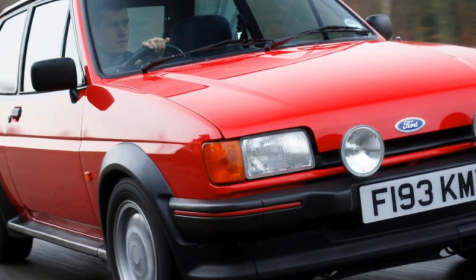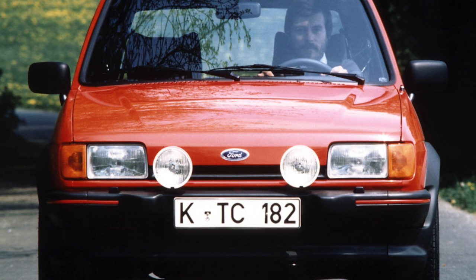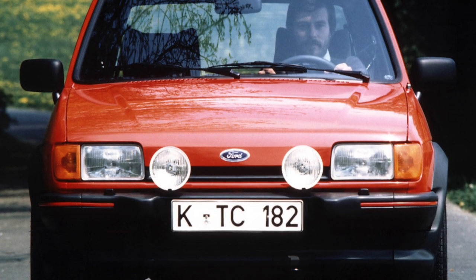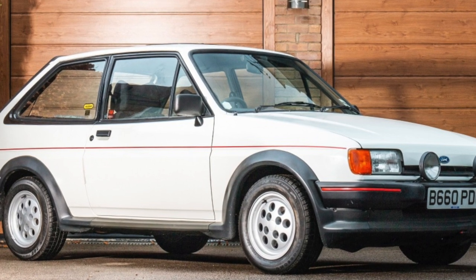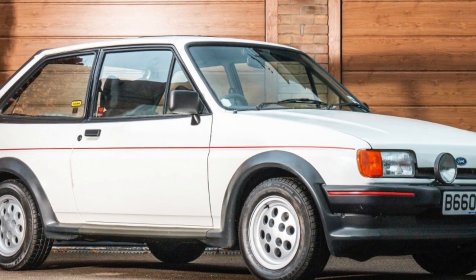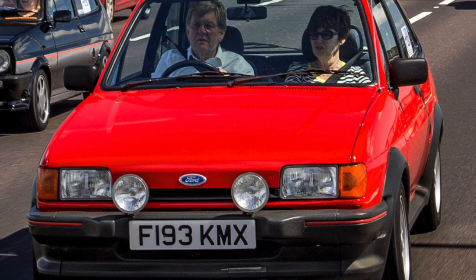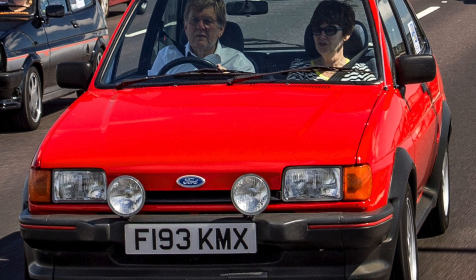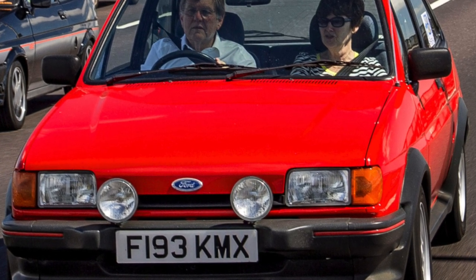The suspension is not quite suitable for our roads. The front one is McPherson, in which the bushings of the anti-roll bar will have to be changed at intervals of 10 to 15,000 kilometers. Silent blocks will require replacement after 30,000 kilometers. With minor alterations, it is possible to install silent blocks from the VAZ-2108, which will make it possible to save money. Ball bearings are able to last about 50,000 kilometers.